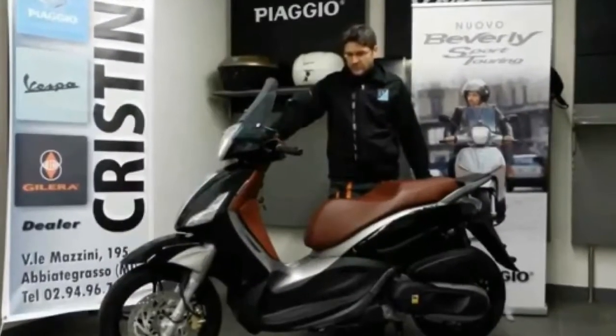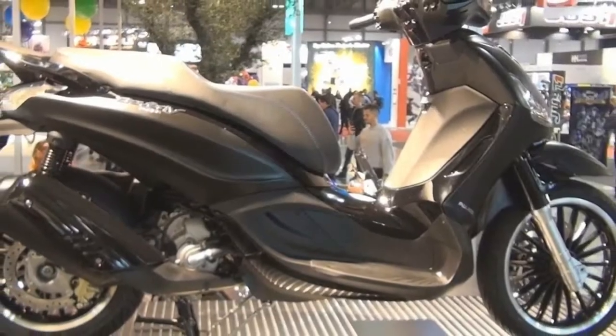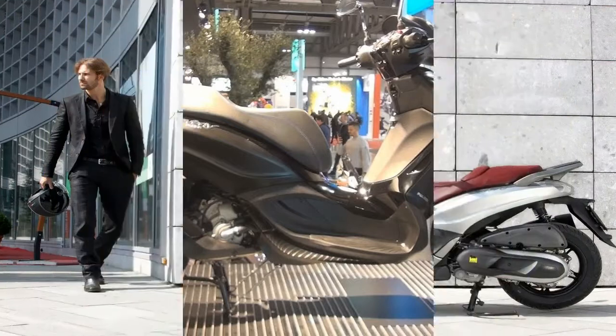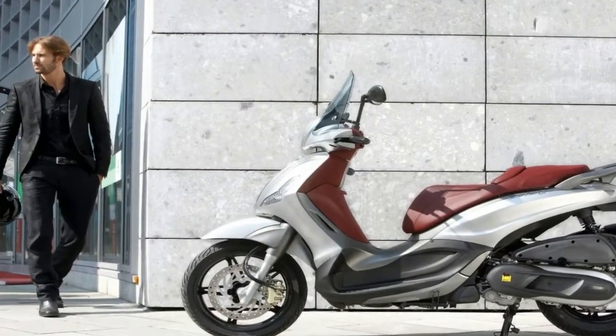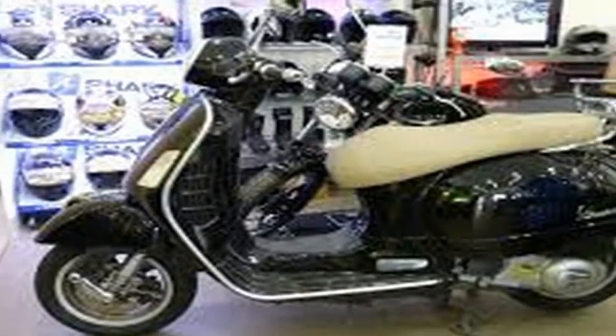The BV350, dubbed Beverly, from Piaggio will win as far as scooters go. With a big 16-inch wheel up front, monster-size brakes usually seen on full-size motorcycles, an assortment of tech acronyms, and an ample touring windscreen,